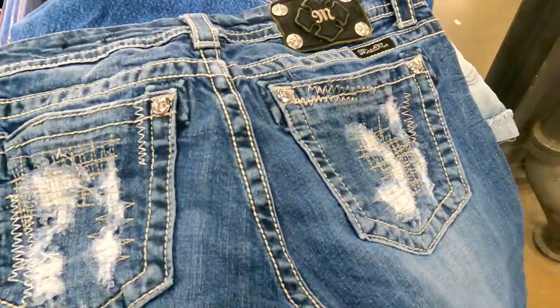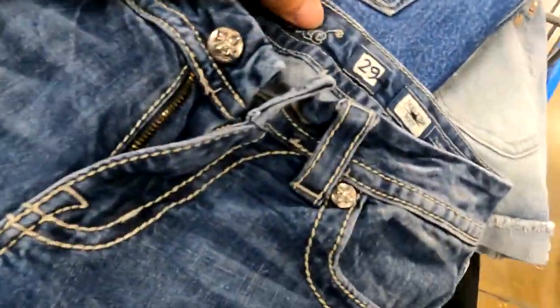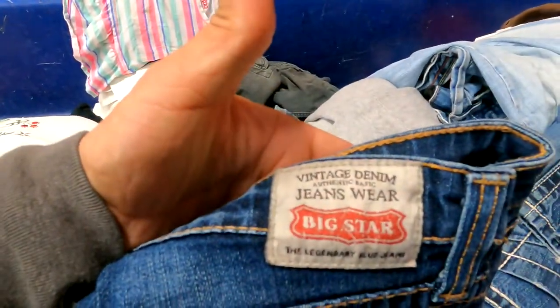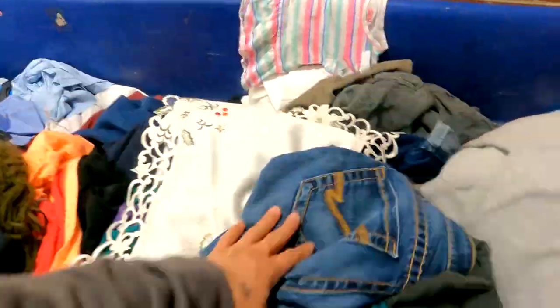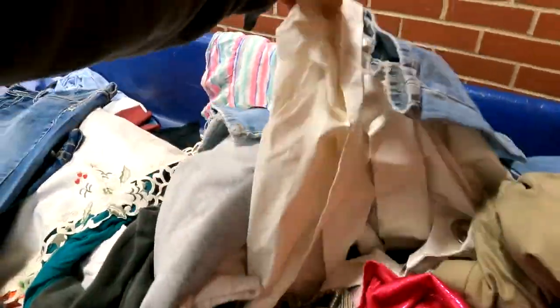I'm not sure why somebody didn't grab these Miss Me jeans — as far as I can tell there's literally nothing wrong with them. They're a little small, size 29, but their loss is my gain. I also got a pair of Big Star jeans and BKE Tyler jeans — nothing wrong with either of these. People are leaving these behind but I'm going to pick both pairs up.